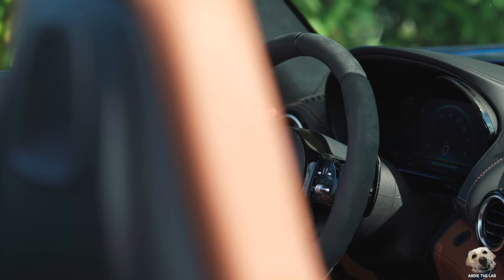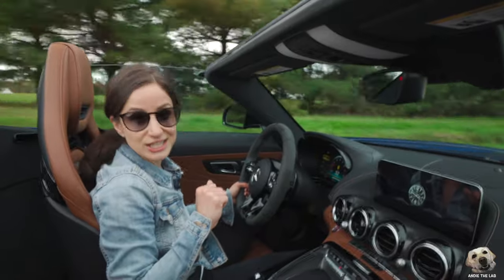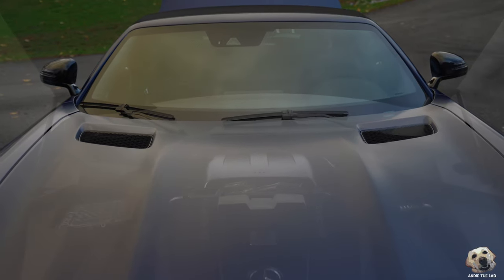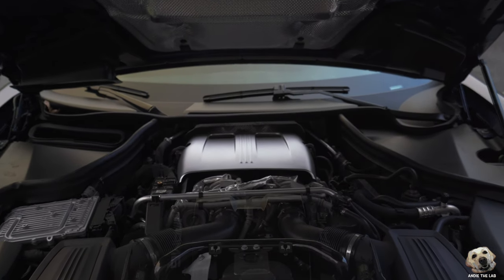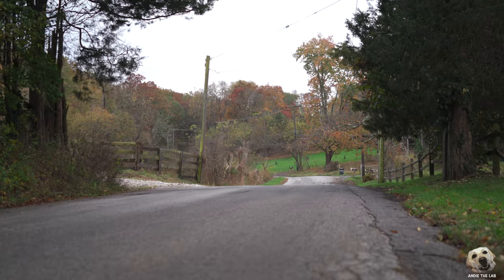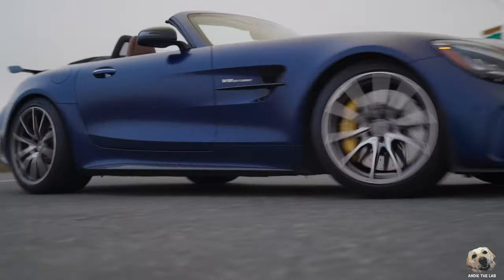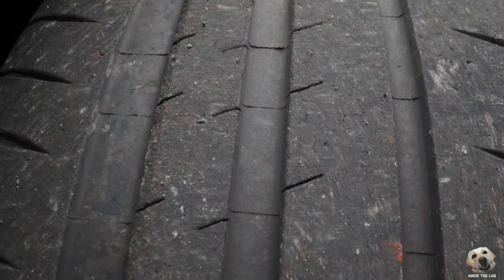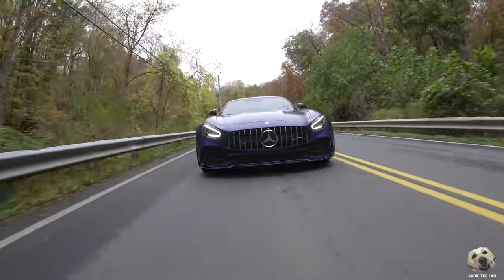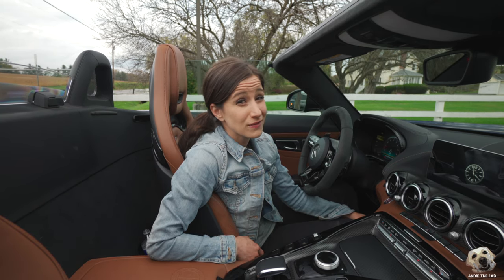This AMG GTR Roadster is equipped with a familiar 4.0-liter V8 bi-turbo — you've seen me review this in the GLC 63 and the Vantage — yet in here it produces 577 horsepower, 516 pound-feet of torque, mated to a seven-speed dual-clutch transmission. Even more amazing is that this includes rear-wheel steering, and with a wider overall track and wider tires, this GTR Roadster is absolutely planted to the asphalt. The steering wheel feeling here is laser-locked on and this car handles phenomenally.